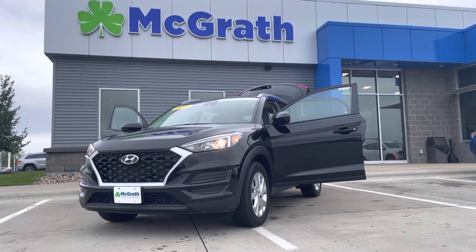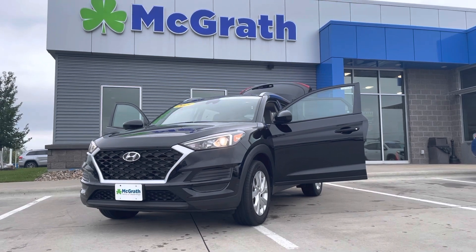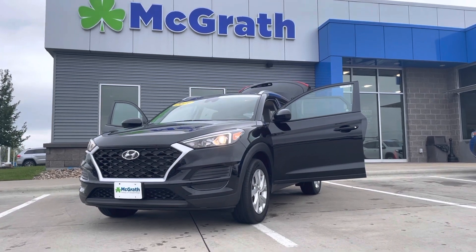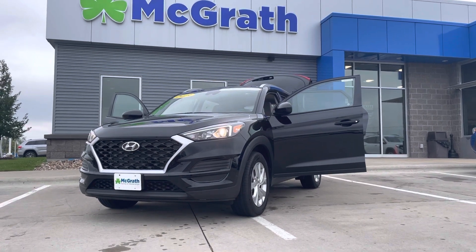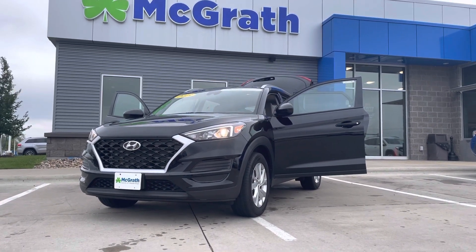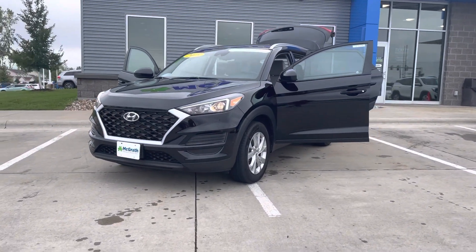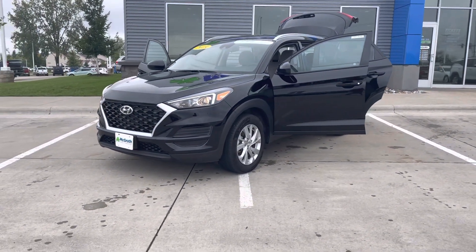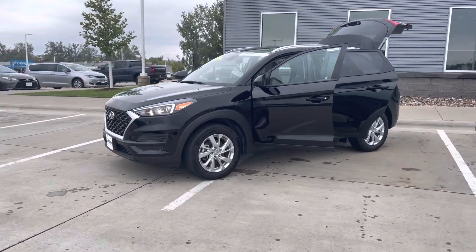Good afternoon, this is Elijah Loni with Pat McGrath Chevrolet here in Cedar Rapids. I just wanted to do a quick video walk-around of this 2019 Hyundai Santa Fe that's McGrath Certified for you, just so you can see another one of the hidden gems we have in our inventory. This one's a very clean, sharp-looking vehicle with the black exterior color and a newer body style.